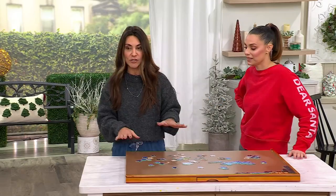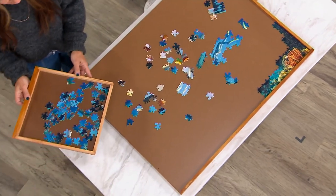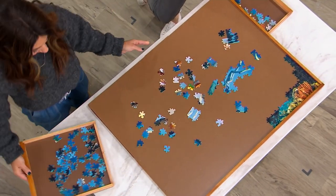Before the puzzle even starts, you can go ahead and organize. You can organize while you're doing it, and that's largely because it has these great drawers — six of them — on either side. We have two on this side, one in the front, one in the back. What's so cool about these drawers is that they slip in and out.